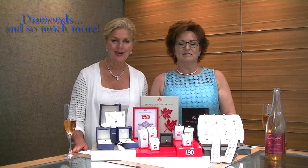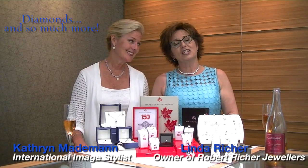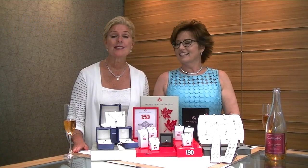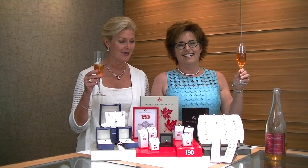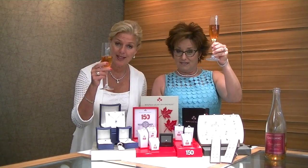Welcome to Diamonds and So Much More. I'm Katherine Manningman, International Image Stylist, and I'm with Ben La Riche, owner of Robert Riche Jewelers in Dorval. Today we are celebrating Canada's 150th birthday. Happy birthday, Canada! We love to drink and toast. We love our champagne — in fact, we're featuring a champagne from Quebec, so happy birthday, Quebec. That's right, thank you for our champagne. Salut!